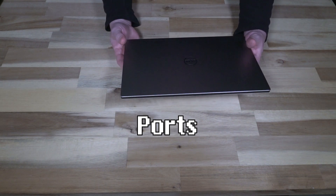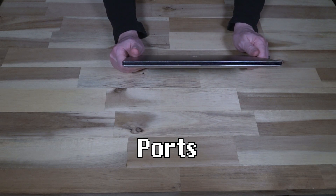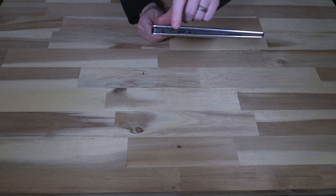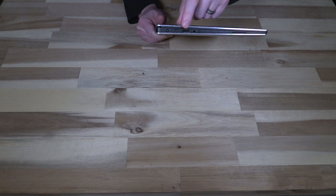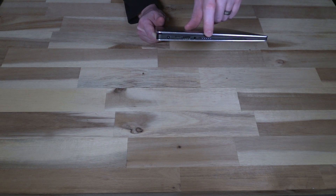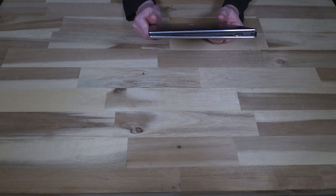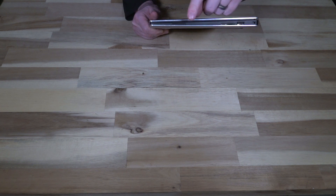On the front there is a tiny light indicating whether the machine is plugged in and/or charging. On the left-hand side we have a traditional barrel plug, one USB 3.1 Gen 2 Type-C port, a USB-A 3.1 Gen 2 port, a headphone/microphone combo jack, and a button that when pressed shows battery life with each light representing 20%. Along the back there is absolutely nothing, and on the right side we have a Kensington lock slot, another USB-A port, a full-sized SD card slot, and a speaker.